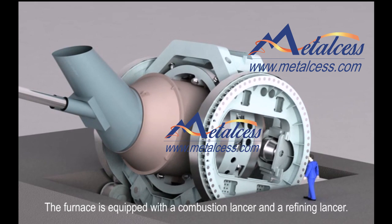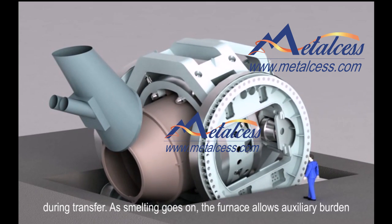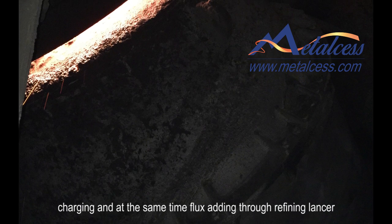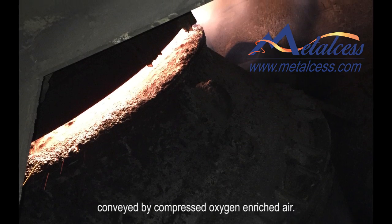The furnace is equipped with a combustion lancer and a refining lancer. Oxidation and reduction take place in one furnace to avoid metal loss during transfer. As melting goes on, the furnace allows auxiliary burden charging and at the same time flux adding through the refining lancer, conveyed by compressed oxygen-enriched air.